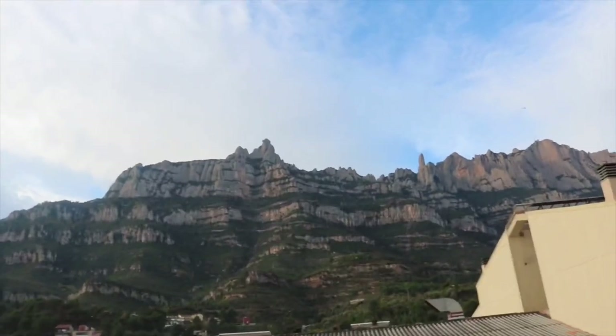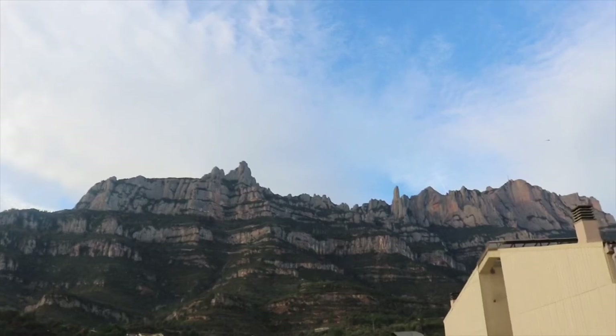We're going to Montserrat today. We took a train from Barcelona really early. There are these cool mountains up here and a monastery called Montserrat, which means 'serrated edge' or something like that in Spanish. We're taking this type of train up the mountain — I was going to show you but I don't think there's one right now.